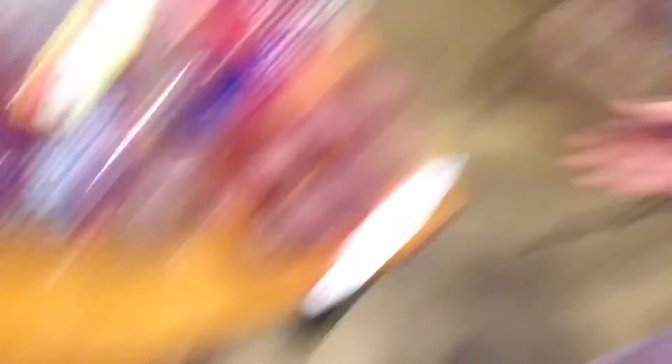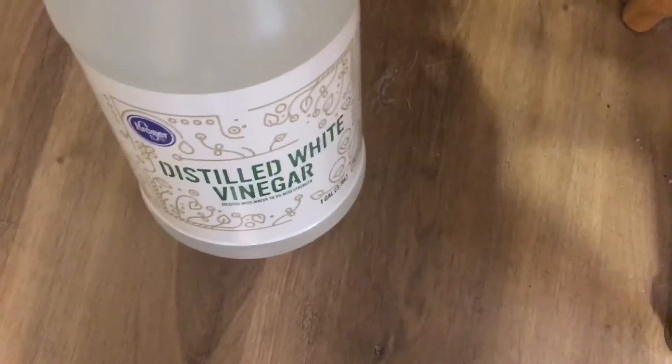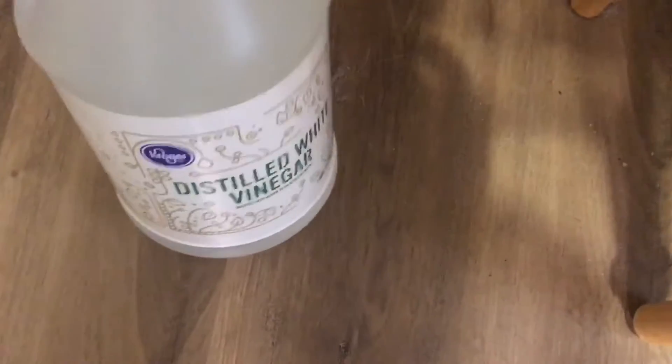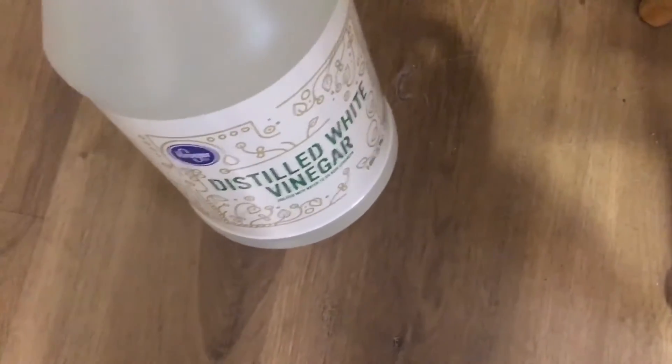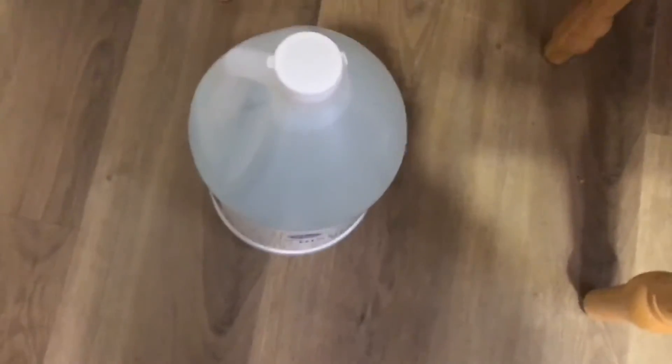And that's everything for our grocery haul. Now we're going to get the groceries put away and then mommy's going to get cooking. I forgot one thing — I did pick up some more distilled white vinegar. I just like to have this on hand; I use it in the laundry, I use it to clean with, for pickling and cooking and all that stuff. So I just like to have that on hand.